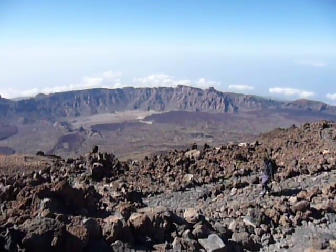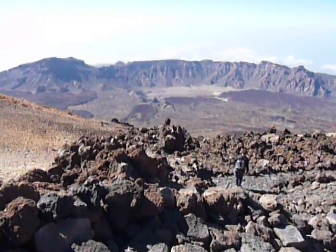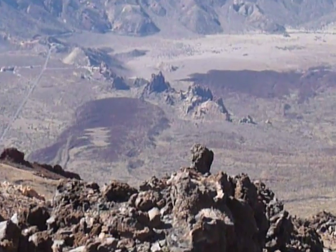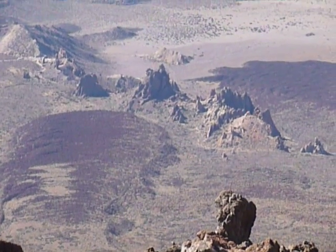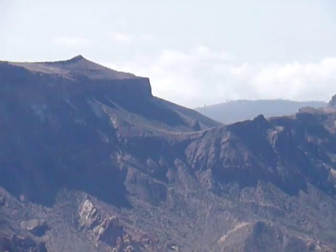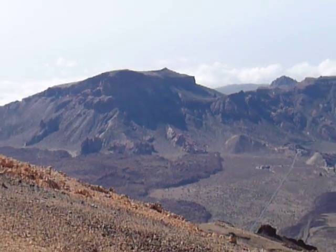Looking at the Yukanka caldera — down there are the Roque de Garcia, which we'll be walking around this afternoon, and then up to the left of that is Wahara, which is the highest point on the caldera wall.